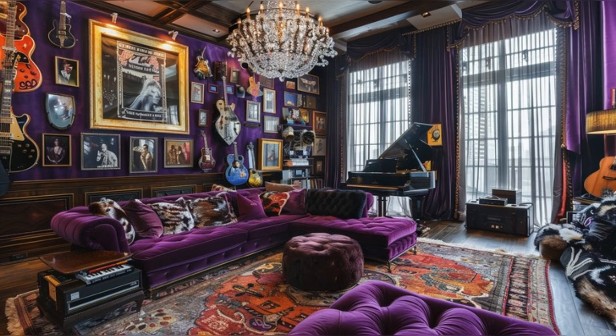Welcome to Inside Steven Tyler's Rock and Roll Mansion, a tour of luxury and legacy. Today we're taking you through the doors of Aerosmith's legendary frontman's home in Los Angeles. Prepare to be amazed by a blend of luxury, personal style, and rock and roll history.